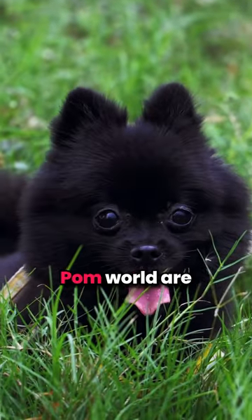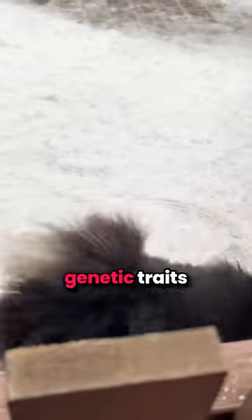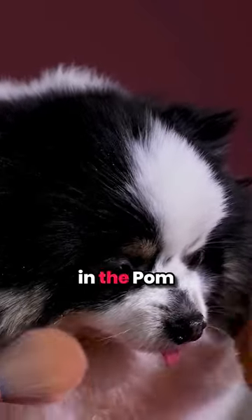But the real rarities in the Pom world are the lavender and merle Pomeranians. These unique colors come from specific genetic traits, making them stand out in the Pom crowd.